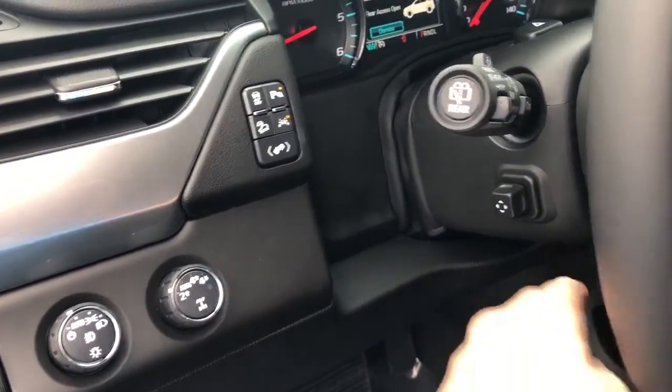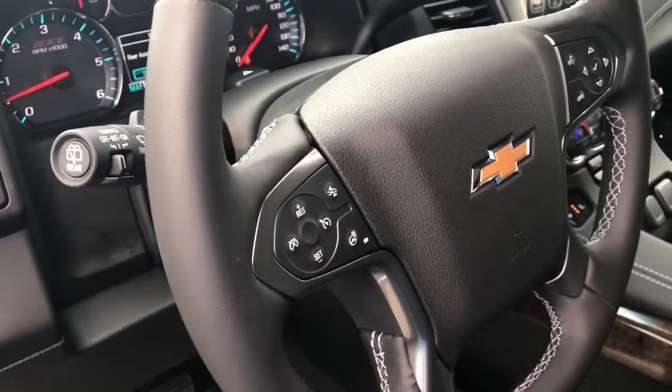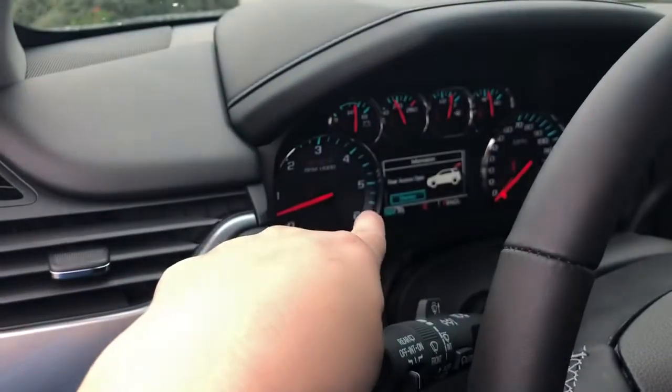You have your tilt and telescoping steering wheel, windshield controls, cruise control, as well as a heated steering wheel.